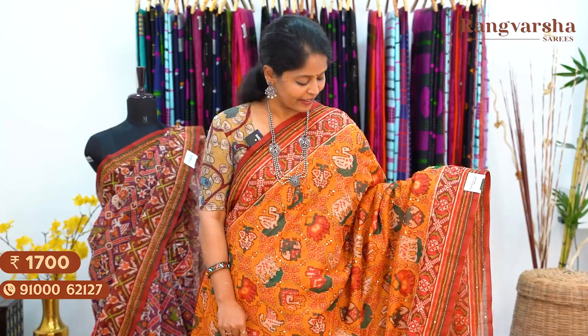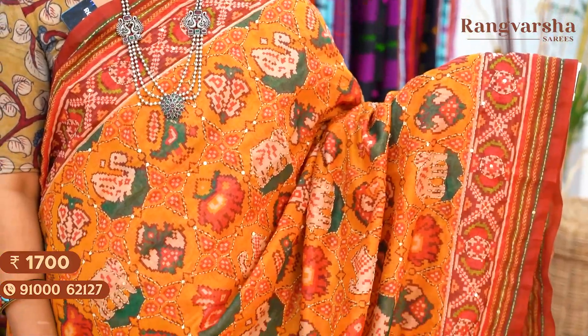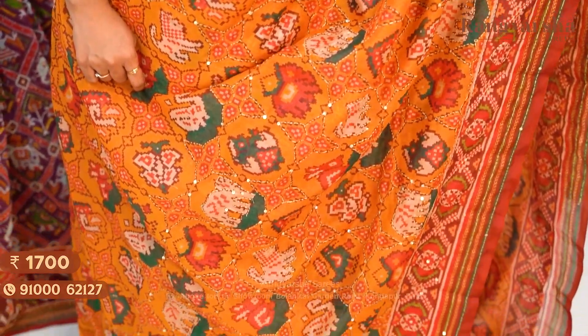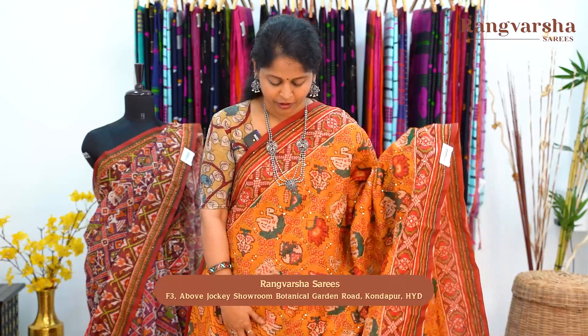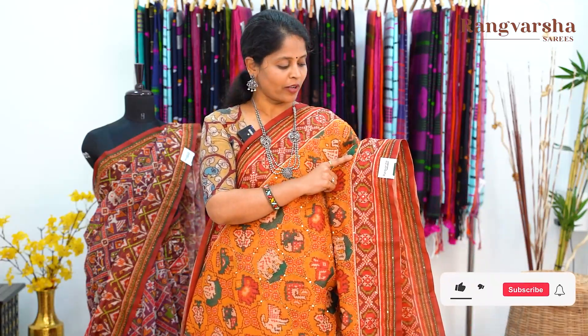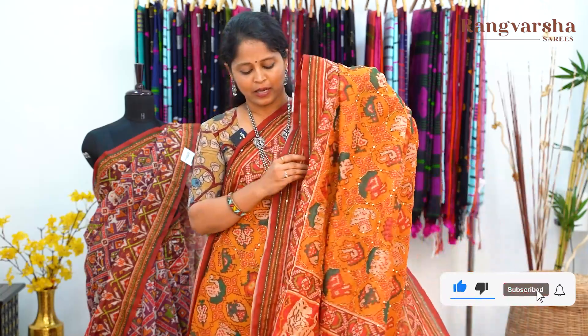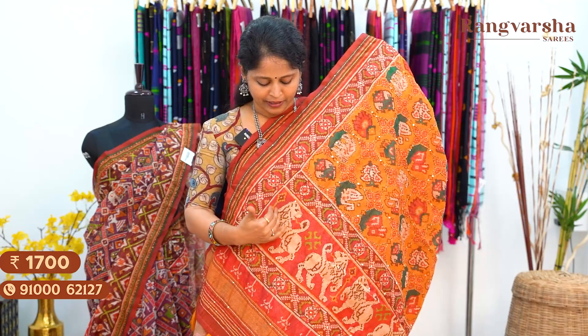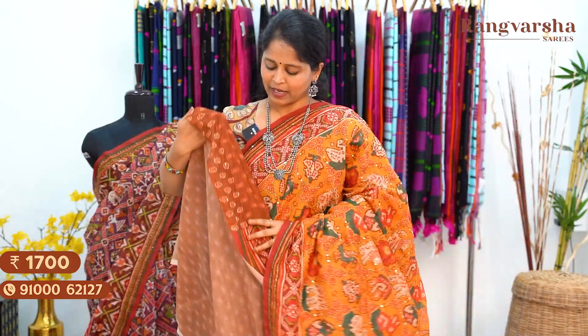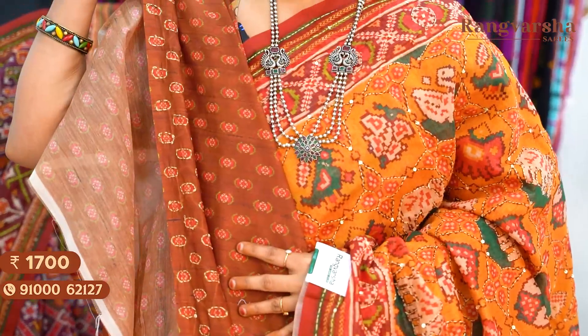The next design is a mustard colour Chanderi silk saree with a different style of patola print on the body. On the mustard base, we have beige, maroon and green colour combination printed body with kanta work embroidery. Two sides have maroon colour printed borders with multicolour prints. The saree comes with a printed pallu — same patola prints on the pallu, measuring around 70 centimetres. It has a beige with maroon colour combination and a red colour base printed pallu with finished tassels. Comes with a brown colour printed blouse with kanta work embroidery for the sleeves. Saree price ₹1700, free shipping.